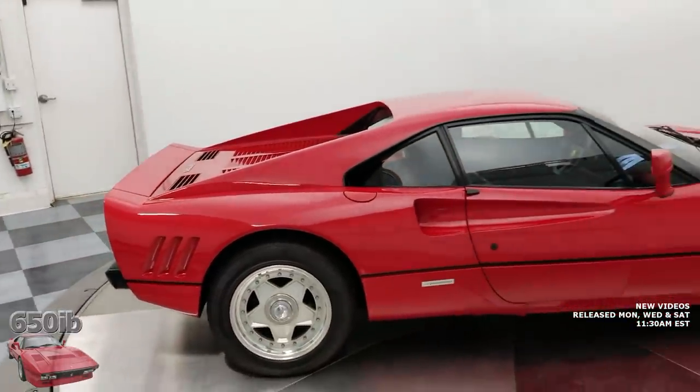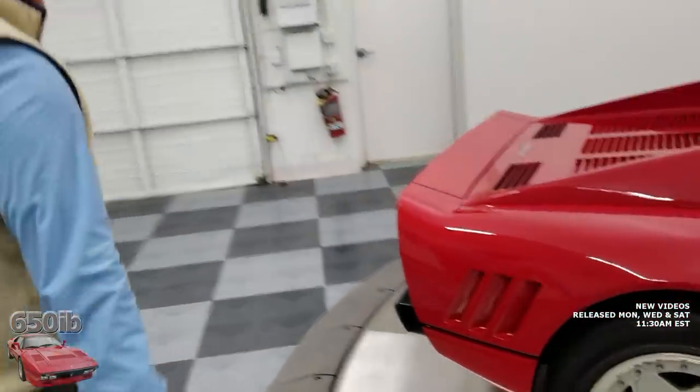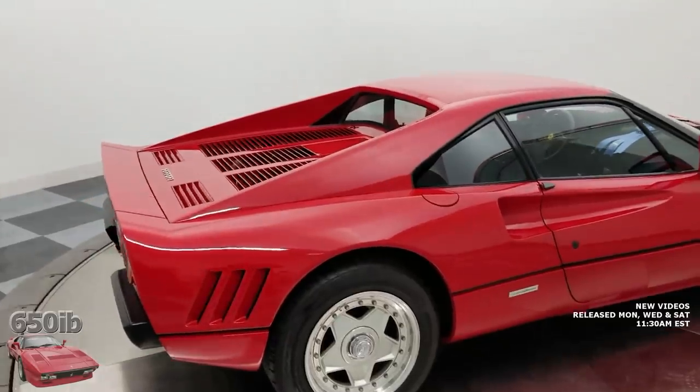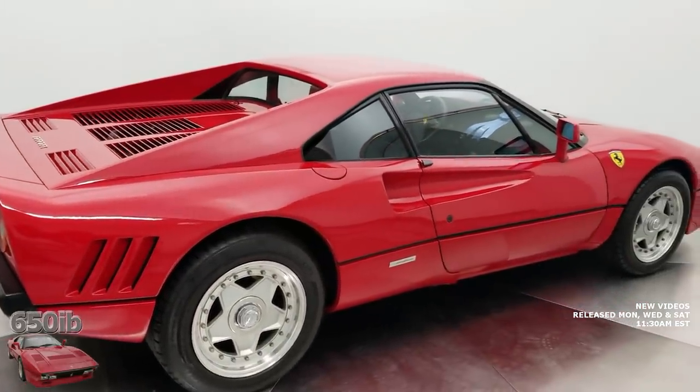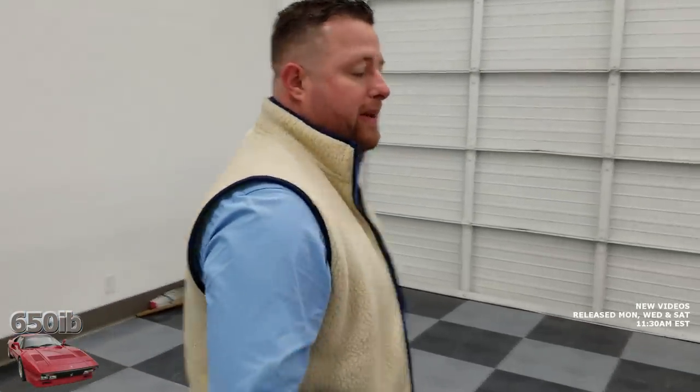A lot of people will notice this car's similarity to the TDF. It is just a unique opportunity to walk into a room and see one of 272 cars in the world. Marshall Goldman has had two of them — the first one they couldn't show because it went to a private buyer. This one will be for sale, and it usually goes quickly. The asking price will be over a million dollars, though they haven't fully decided. Arthur notes that in this world, a million dollars isn't that much anymore when it comes to truly unique automobiles.